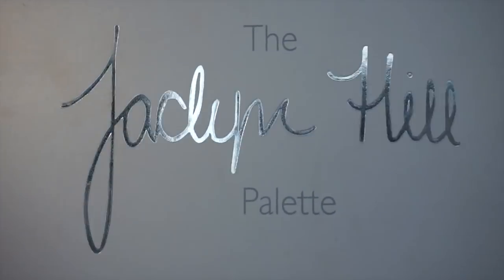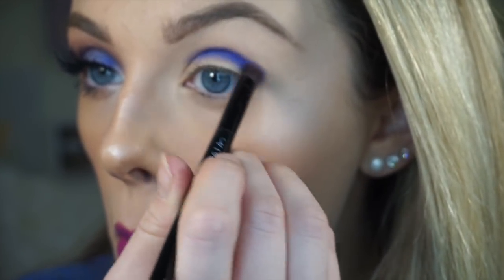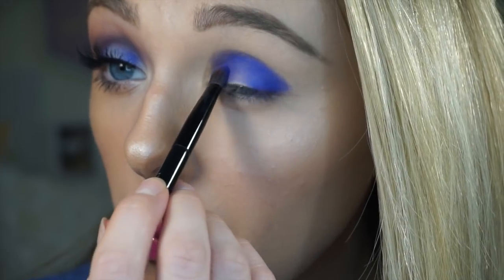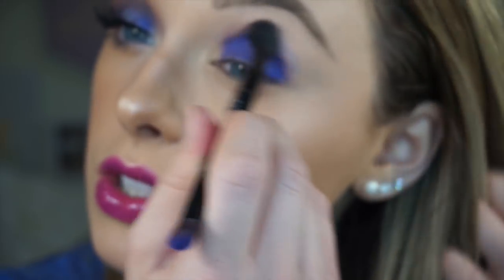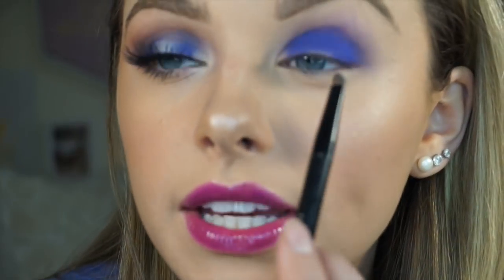Today I'm going to be using my Jaclyn Hill Morphe palette. I'm going to start by going in with this color right here and going all over my lid. Then I'm going to take this brush and blend it out a little bit so there are no rough edges. Next, I'm going to go in with this color here on a really tiny brush and just go into the center of my lid.